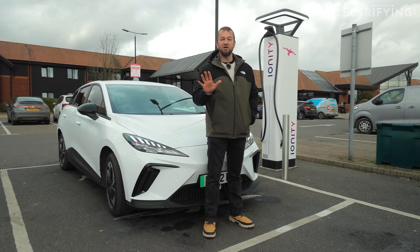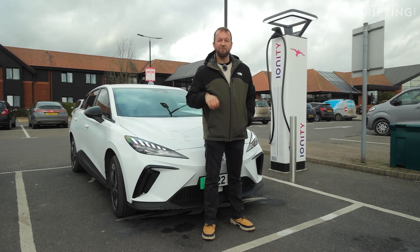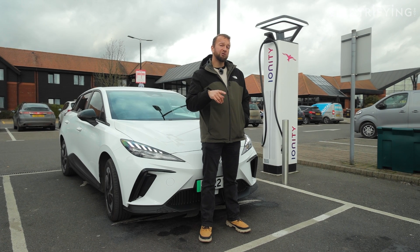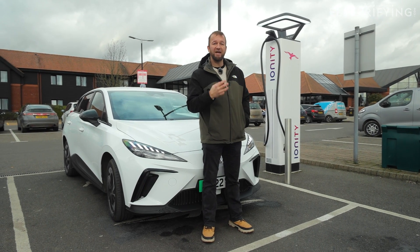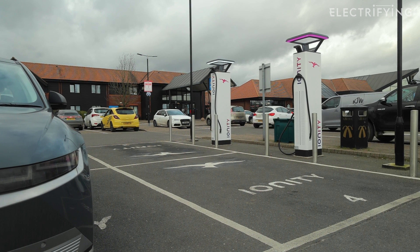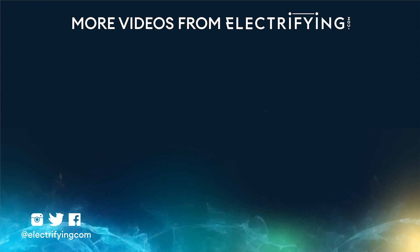I've used Ionity charging points quite a lot over the past two or three years, and I've found them to be very reliable and actually quite convenient, although a little bit pricey. That said, a lot of charge points have put their prices up in the past year or so, so they're not that pricey anymore. They are also a bit more attractive if you have a car that can accept the big charge inputs. Don't forget, if you need any more info on anything to do with electric cars, please do log on to electrifying.com.